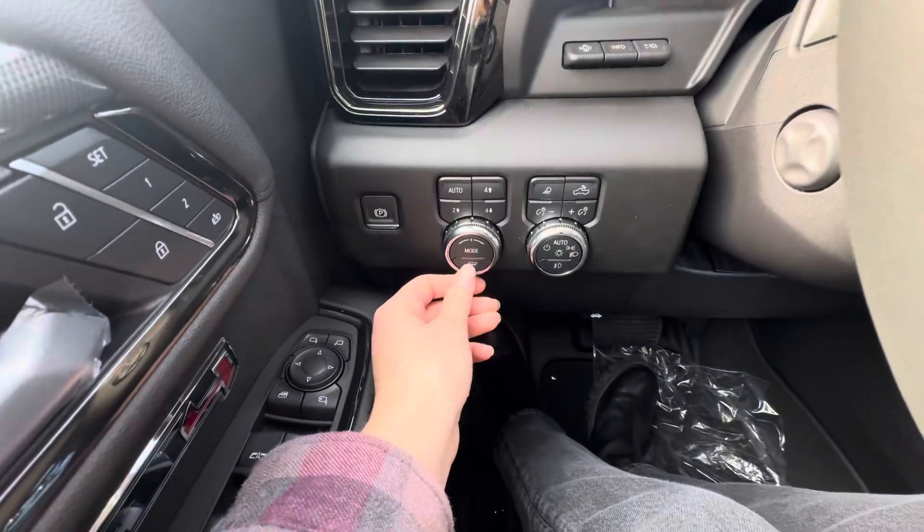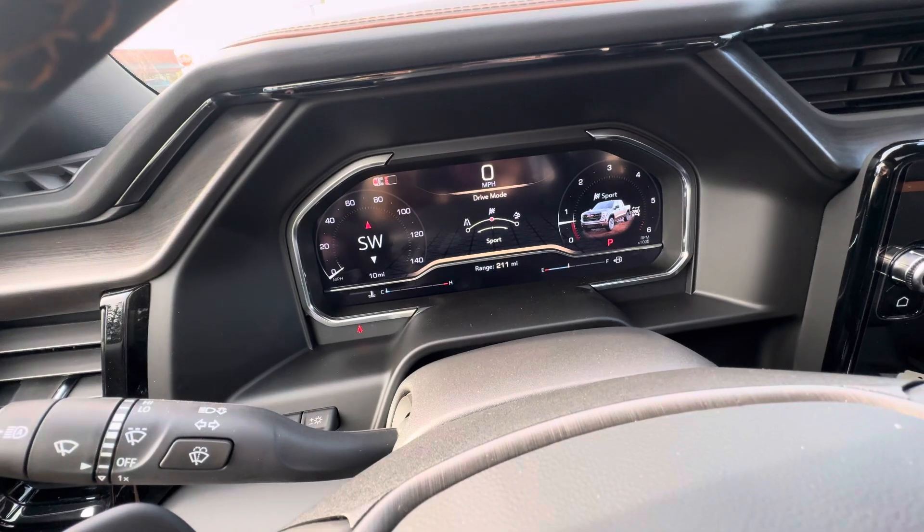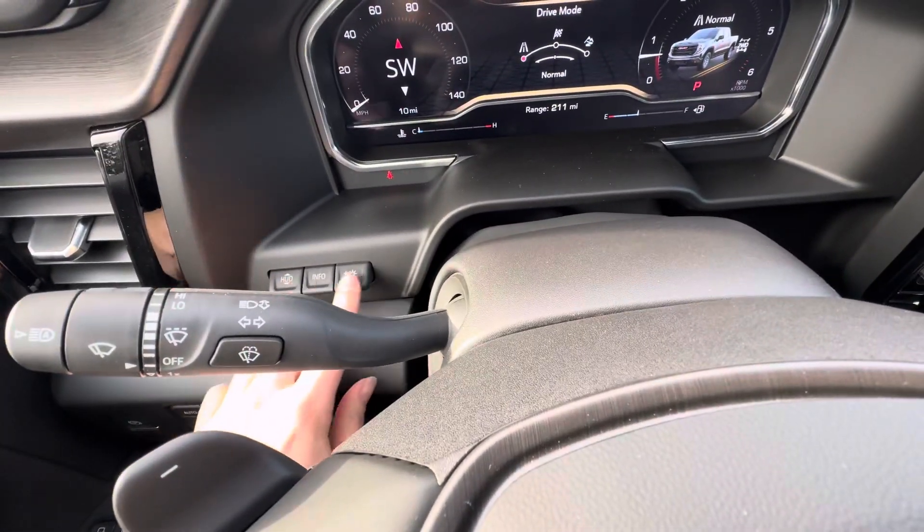Down here, you do have your tow haul mode and different drive modes — off-road, normal, and sport. You do have heads-up display controls right here as well.